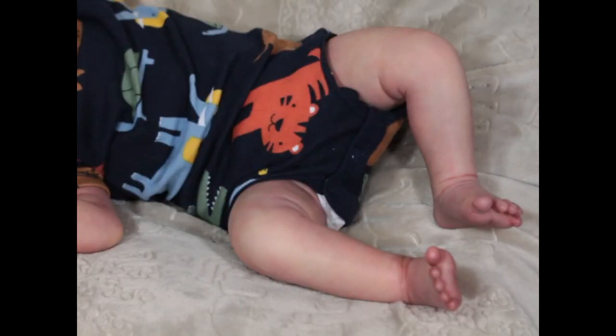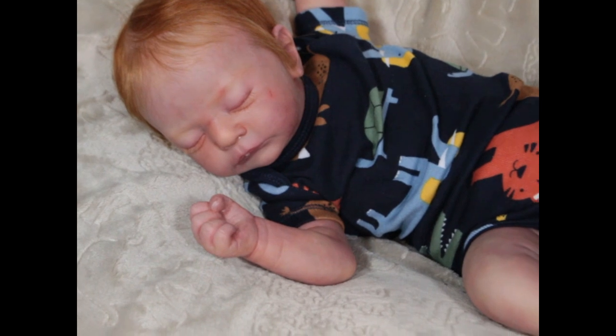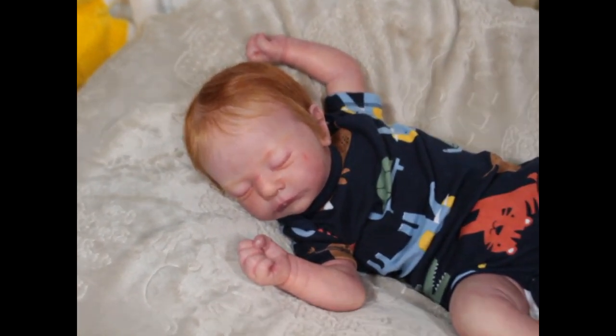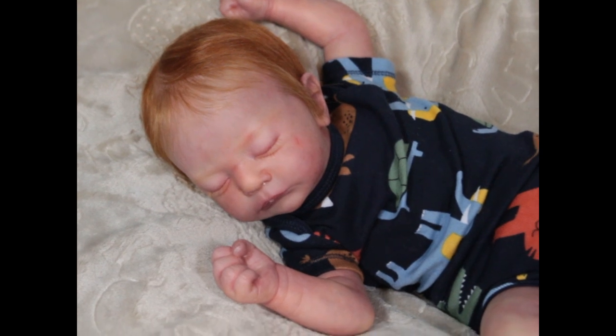Hey guys, I wanted to come back really quick just to show him a little better. I know my energy level was kind of down in the box opening. I wanted to include this clip — I actually brushed his hair differently and put him in a onesie. I had him in his other outfit first, then I changed him. I wanted to show him so you guys can get a better idea of how he looks. It's very gloomy outside so his details may or may not show up well.